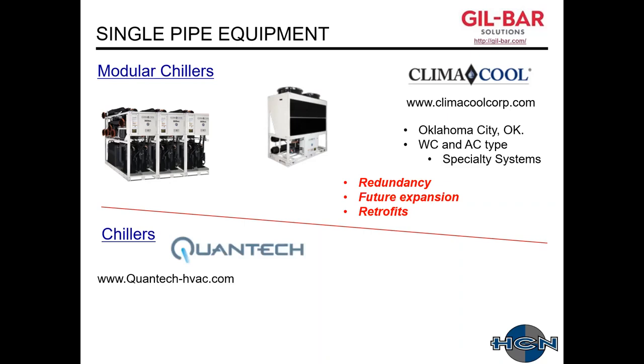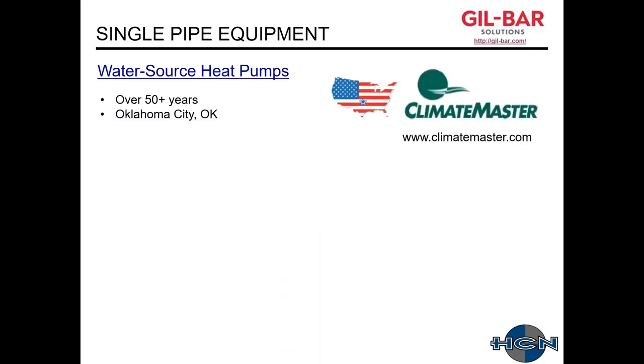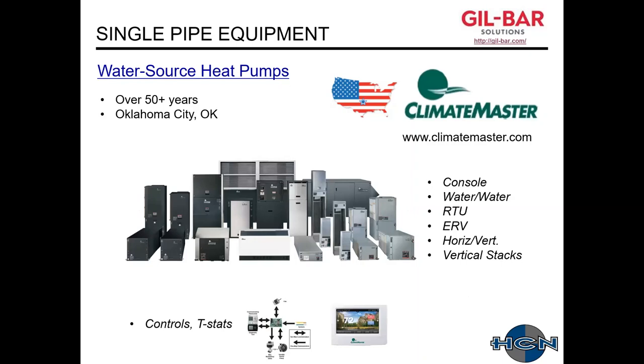We also have Quantac, which makes air-cooled and water-cooled chillers available with scroll as well as screw compressors. Next, water source heat pumps — this is ClimateMaster, also out of Oklahoma City, and they've been around for over 50 years. ClimateMaster, similar to IEC, has all the different types of water source heat pumps available. The ones we see with single pipe systems are horizontal units above the ceiling, as shown at that Love's Travel Stop. They have all the different types of DDC controls, thermostats, BACnet cards, and controllers.